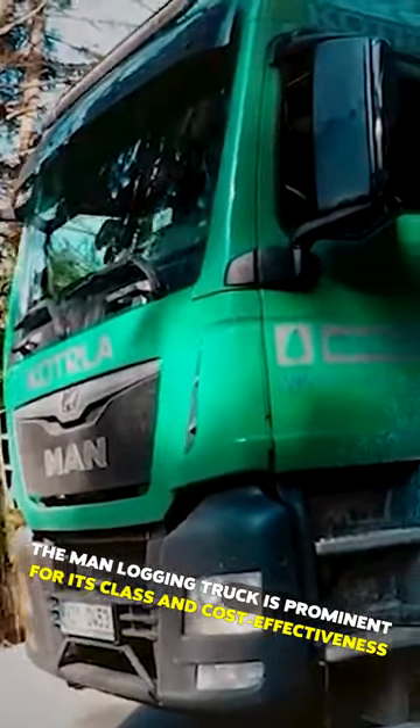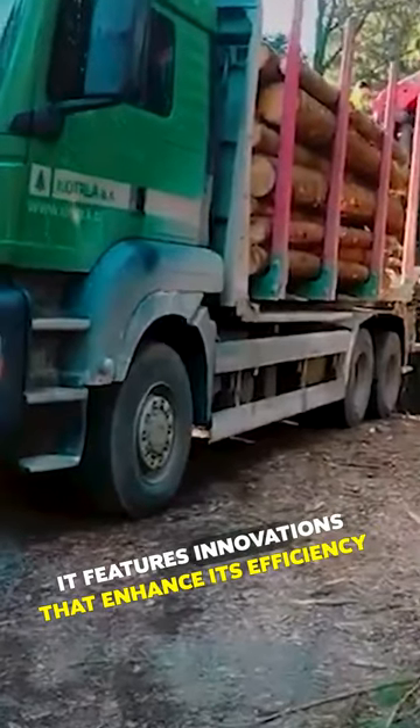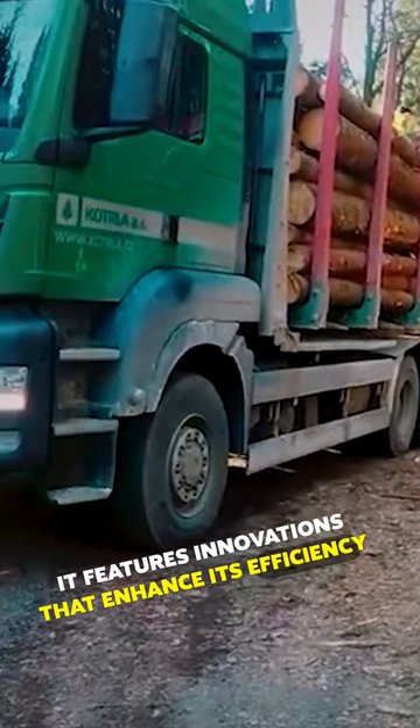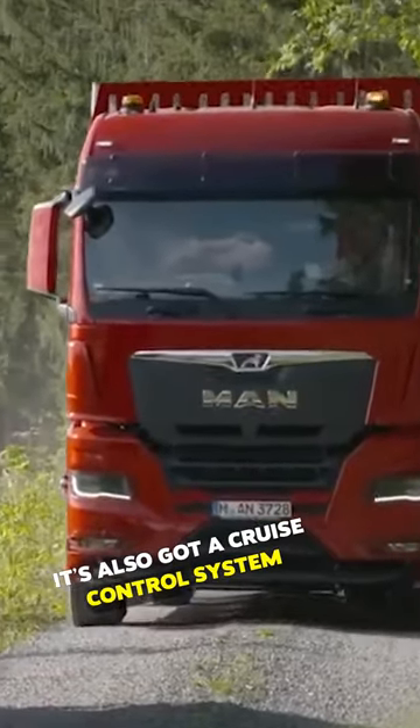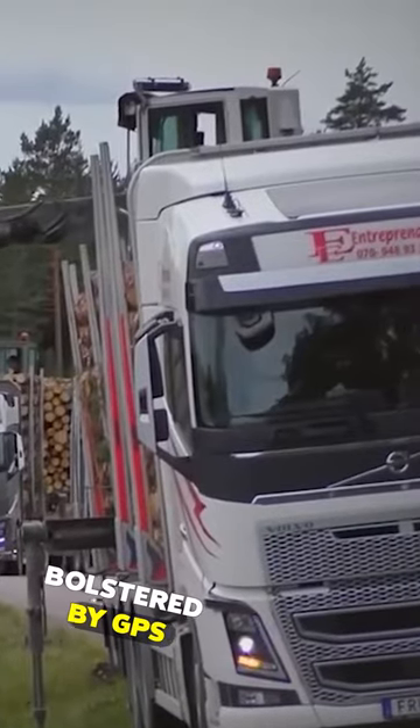The MAN logging truck is prominent for its class and cost-effectiveness. It features innovations that enhance its efficiency and reduce fuel consumption as well. It's also got a cruise control system, bolstered by GPS.